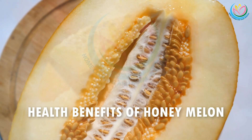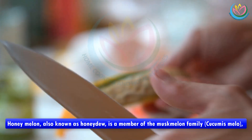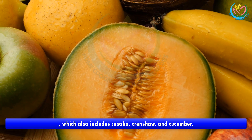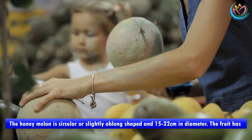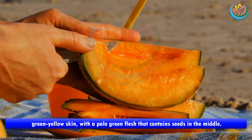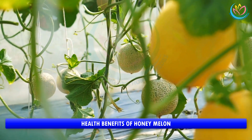Health benefits of honey melon. Honey melon, also known as honeydew, is a member of the musk melon family, which also includes casaba, crenshaw, and cucumber. The honey melon is circular or slightly oblong shaped and 15 to 22 centimeters in diameter. The fruit has green-yellow skin with a pale green flesh that contains seeds in the middle.